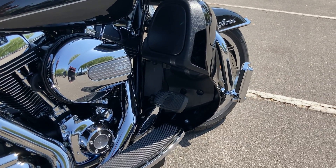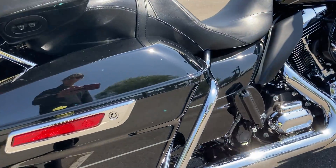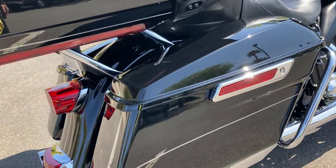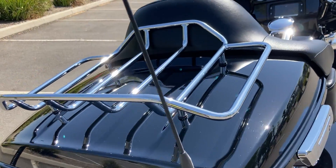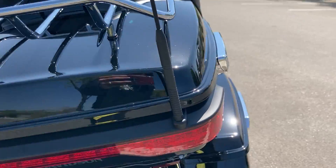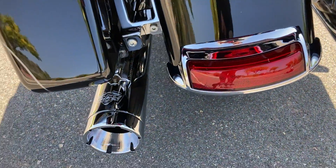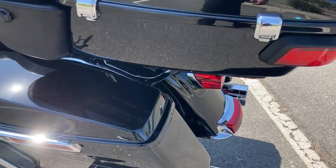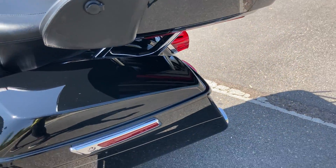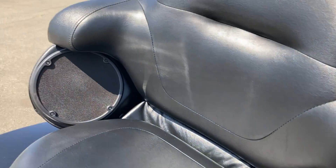We have engine guards front and rear, and the front has the highway pegs so you can stretch out on long trips. Locking saddlebags and tour pack — the tour pack also has the additional luggage rack. We have a Vance and Hines exhaust, it sounds amazing. The passenger backrest has the integrated speakers.